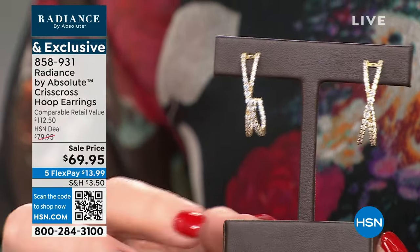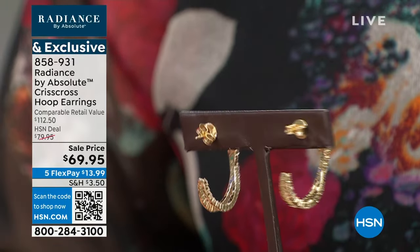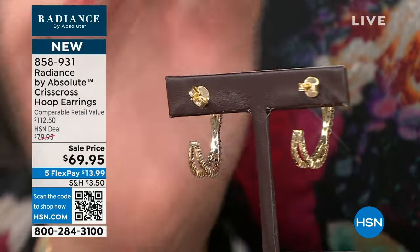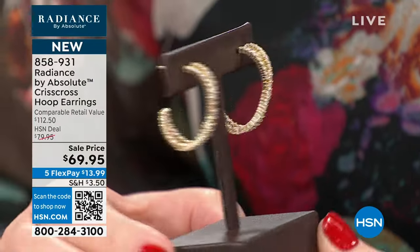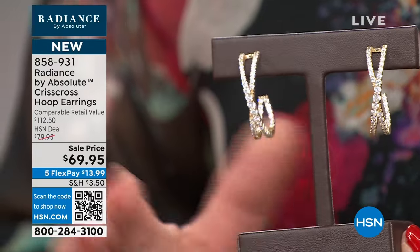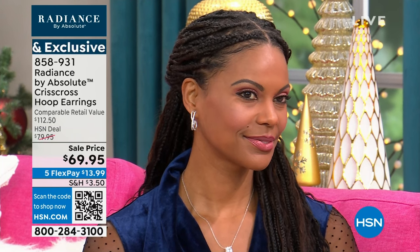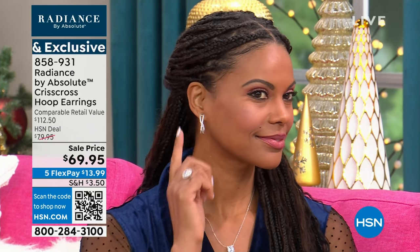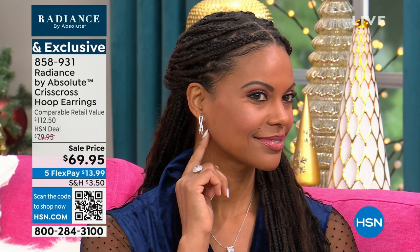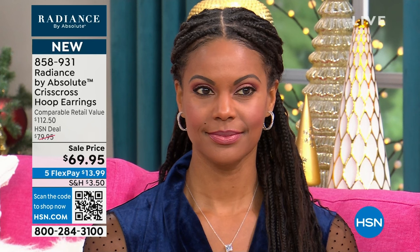You might have a classic hoop, so this is something a little bit different. I do like that it has the nice larger clutch, so it sits really nicely in your pierced ear — sits flush. It's on five FlexPay, which doesn't happen on every item. $13.99 on FlexPay. It was $79.95. I love this earring — it looks beautiful on you and Victoria.